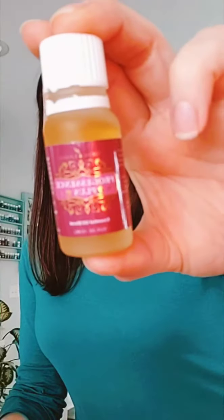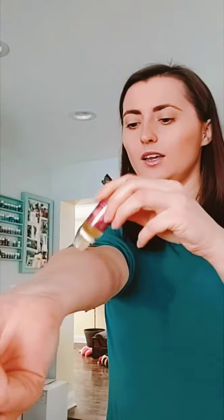Next is Progessence Plus, which I've already opened and am using. It's a great hormonal balancer. If you're a woman and you need a little bit of balancing, I put a few drops on my forearms because we have really thin skin there and it absorbs easily. You can also put Progessence Plus around your neck, on your thyroid — anywhere where we have a lot of hormones.